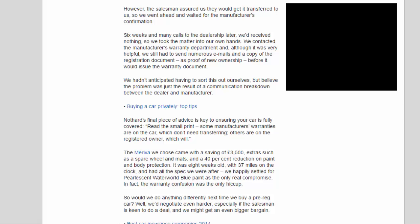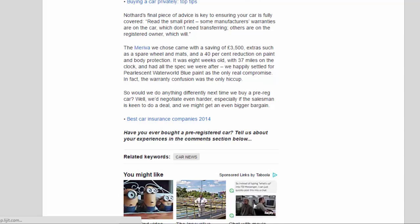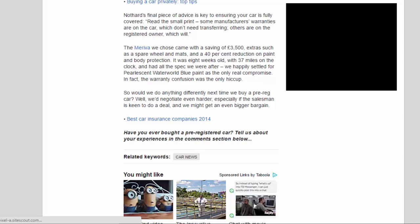So would we do anything differently next time we buy a pre-reg car? Well, we'd negotiate even harder — especially if the salesman is keen to do a deal — and we might get an even bigger bargain.